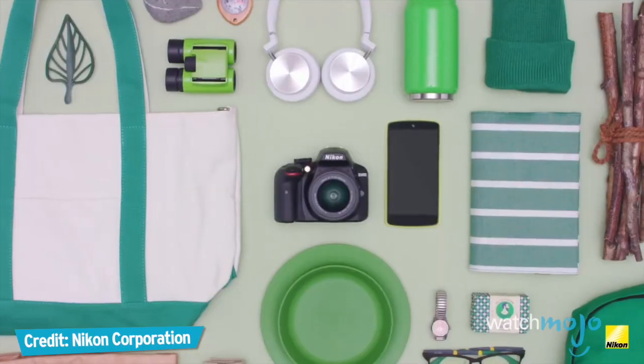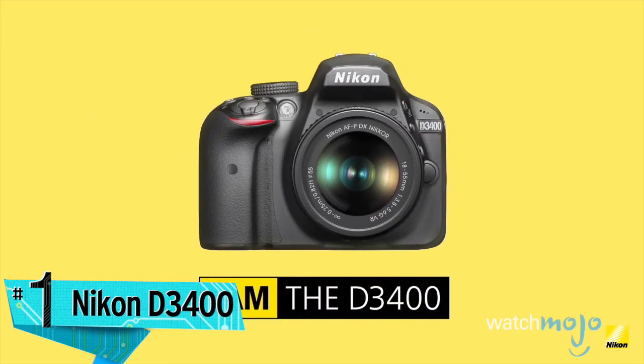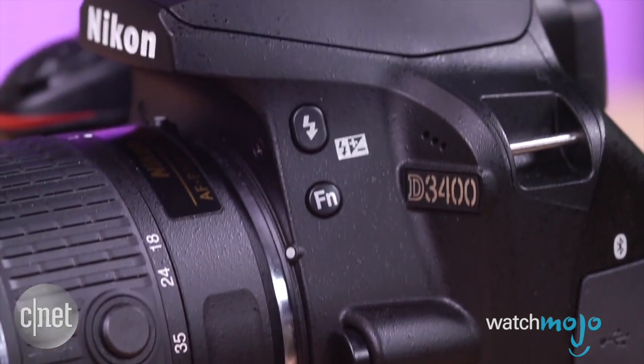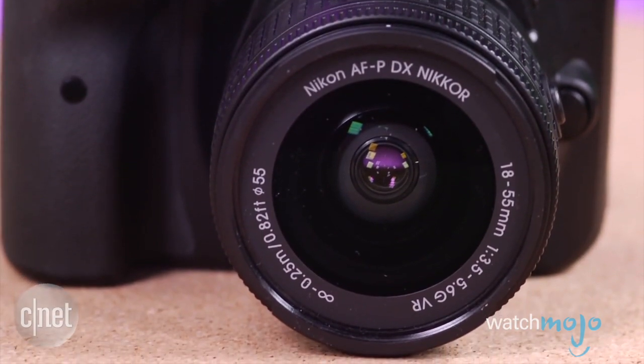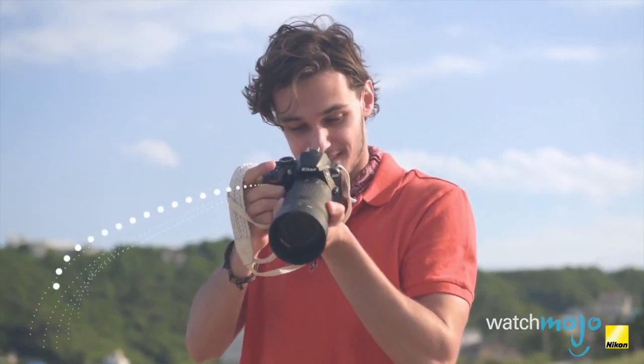Alright, not listed in any particular order — number 1, the Nikon D3400. At under $500 for the body only, the Nikon D3400 offers a lot of bang for the buck. With the same design as last year's model — if it ain't broke, why fix it — the sturdy D3400 feels great in your hands, and is a little lighter than the Nikon 3300.